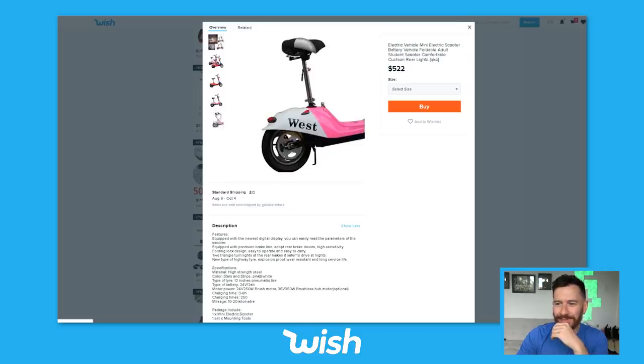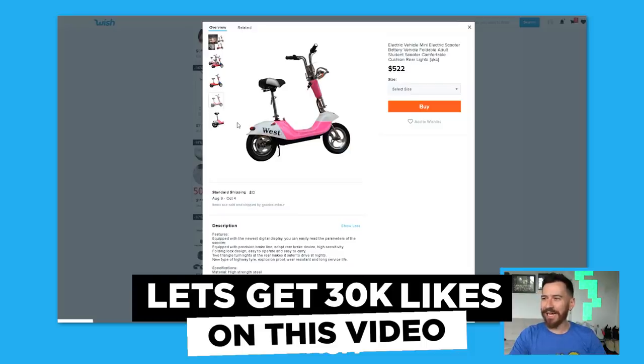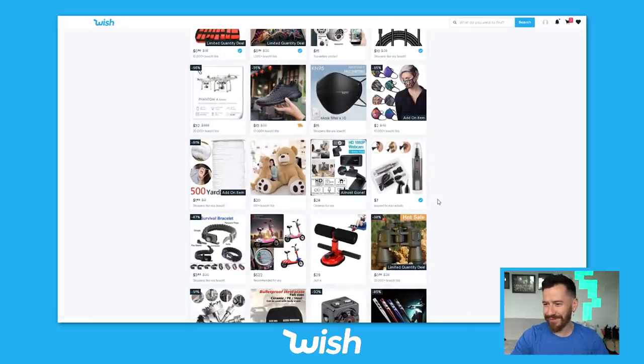What is this? Oh my God. I'm going to say right now — 30,000 likes and I'm going to buy this electric mini scooter, foldable adult student scooter. It's 500 bucks, so it's not cheap. So 30,000 likes, smash the like button and I'll buy that in a future video.